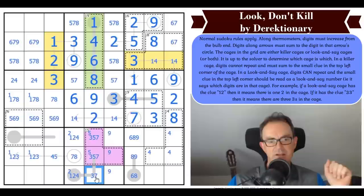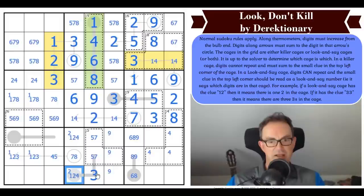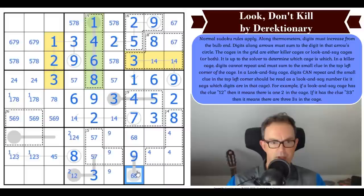Since we know the five, there's a five in one of those two cells, which means that's not a five. This is just lovely — really original. That can't be seven because of the thermo, so that's got to be three. This is a five-seven pair. And that cell has become eight, which means that's nine.